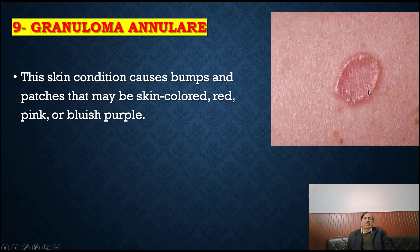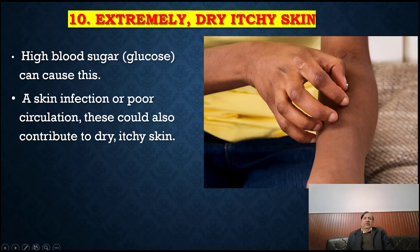Granuloma annulare: this skin condition causes bumps and patches that may be skin-colored, red, pink or bluish-purple. Extremely dry, itchy skin: high blood sugar can cause this, as can a skin infection or poor circulation, which could also contribute to dry, itchy skin.